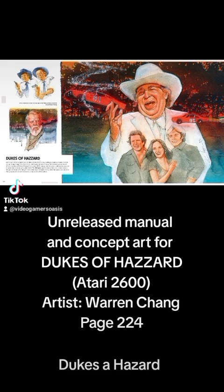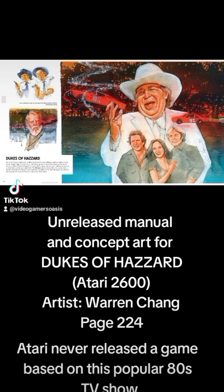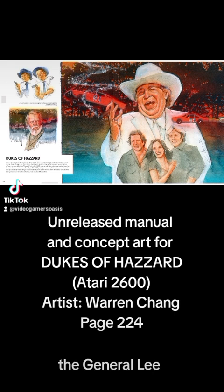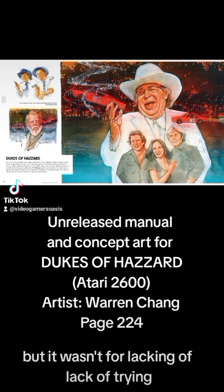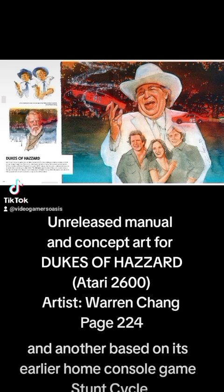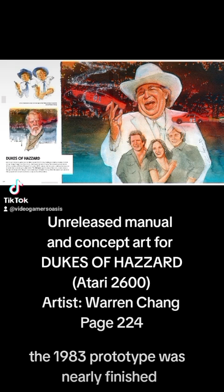Dukes of Hazzard. Atari never released a game based on this popular 80s TV show starring two country cousins and their orange Dodge Charger, the General Lee. But it wasn't for lack of trying. The company worked on two different versions of Dukes of Hazzard for the Atari 2600: one an original creation, and another based on its earlier home console game, Stunt Cycle. The 1983 prototype was nearly finished but never released.